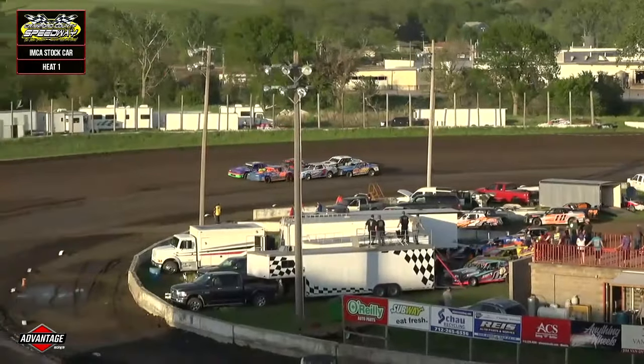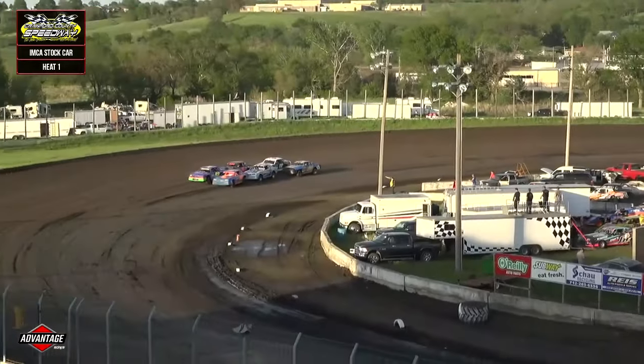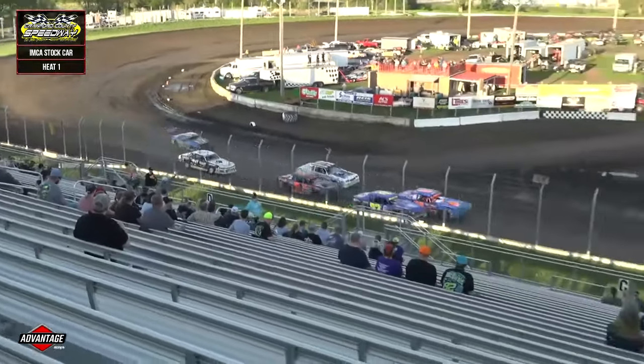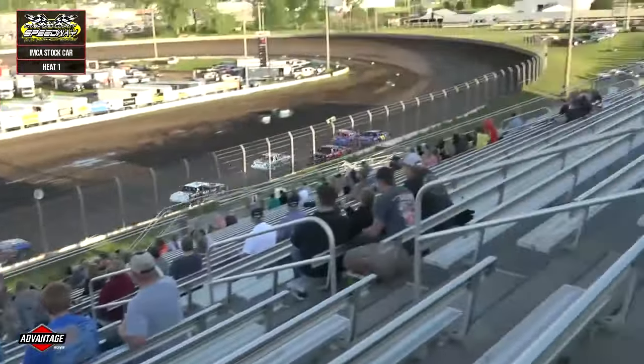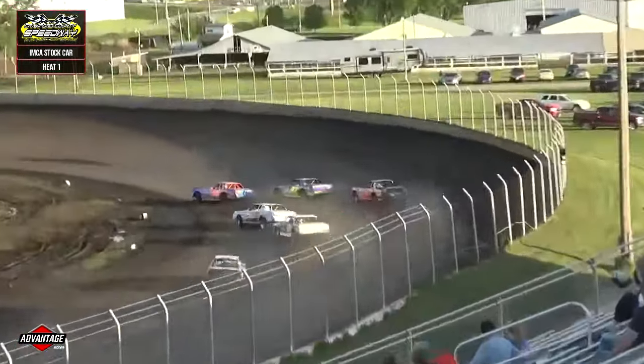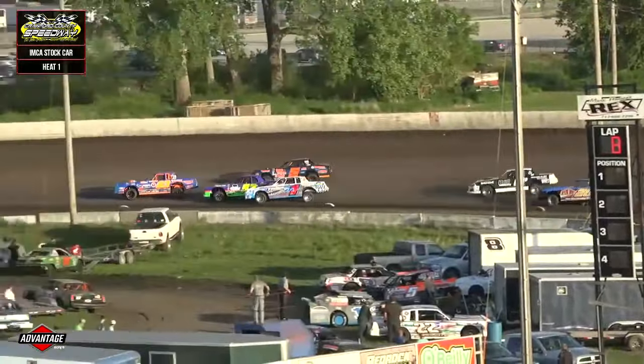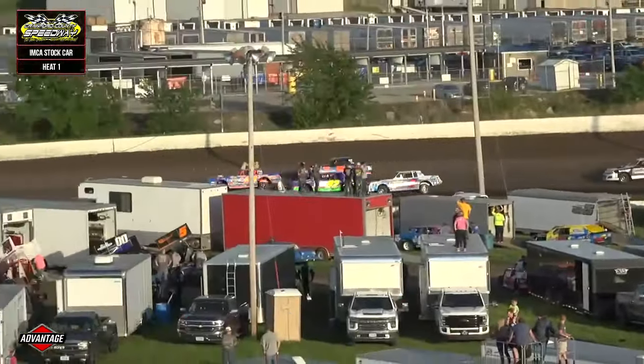First of three big heat races right now, picking up the pace. Matt Stubbe likes what he sees, drops the green, and we are racing with your stock car heat races. Right now it's Mike Nichols to the early advantage as he slings them through one and two, but they are trying to go three wide.